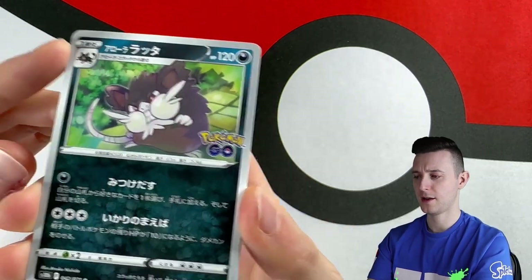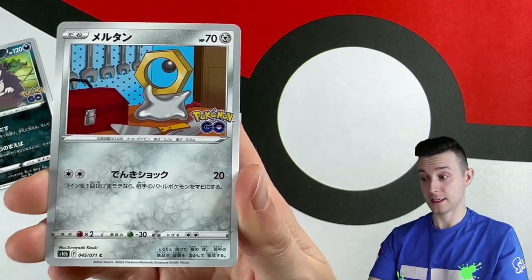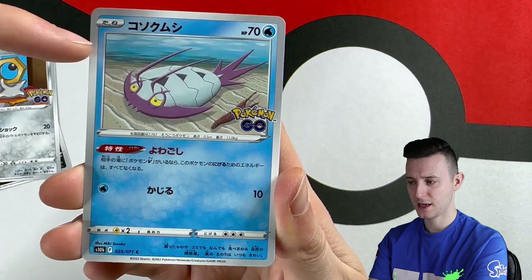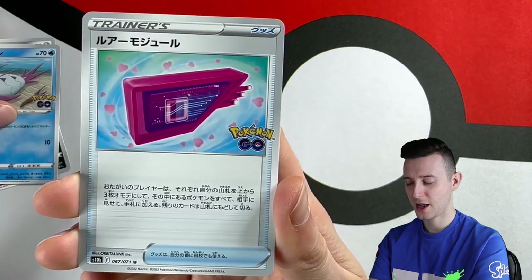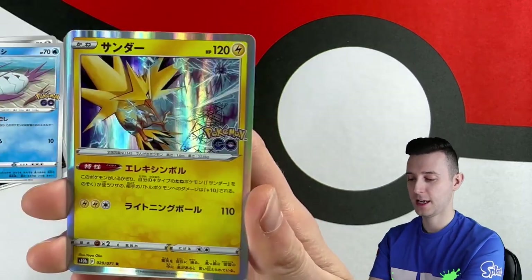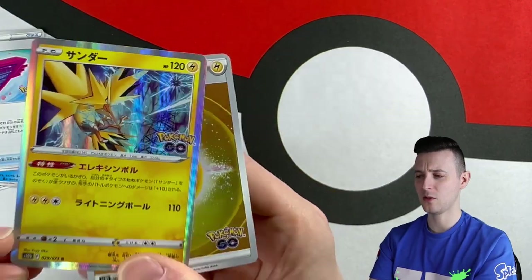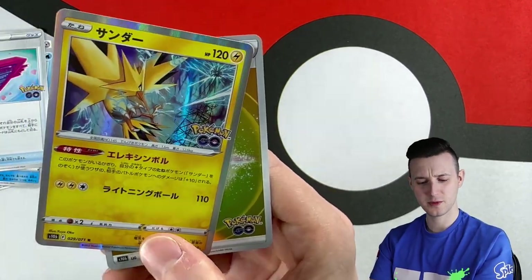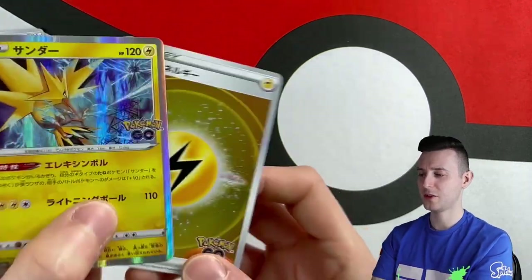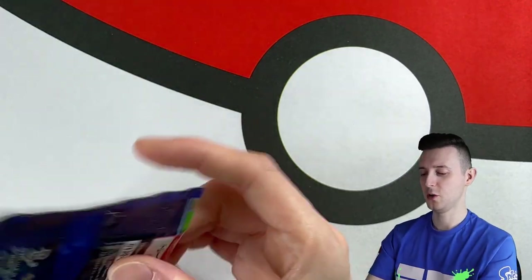We have Alolan Raticate, Meltan — Melmetal is in here somewhere, V-Max. This guy Wimpod, Alolan Exeggutor — I love Alolan Exeggutor — Zapdos, nice, and lightning energy. This is what I like. At least in this pack we got the lightning with the Zapdos and the fighting with the Conkeldurr, which is cool — the energy matching the Pokemon type.